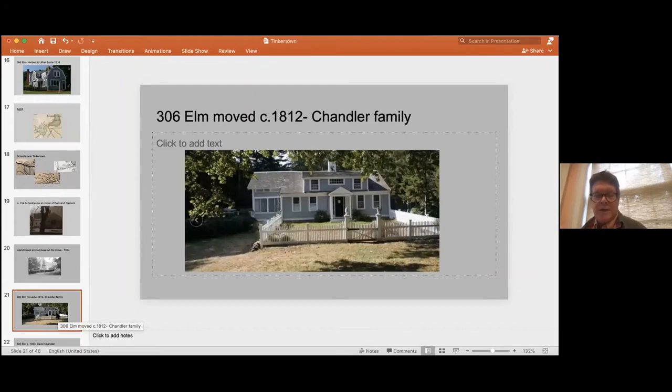Let's get back to Tinkertown. This is a house on the corner of Oak and Elm on the south side — 306 Elm — with a fascinating history that still has some mysteries to it. The house was moved there about 1812, very likely moved from up on Oak Street, right on the corner where the Josephus Dawes house is today — the very fancy mansarded-roof house opposite Bennett Store on the corner of Oak Street.